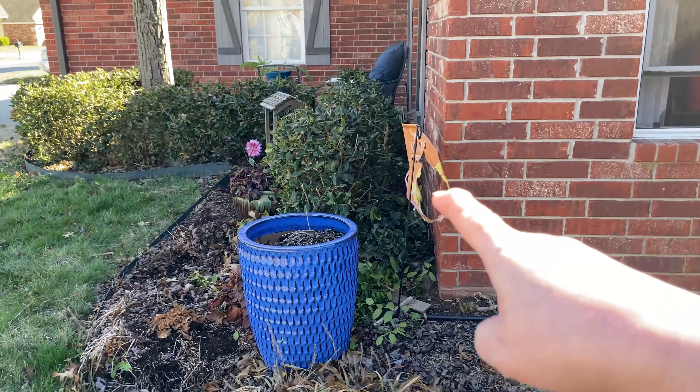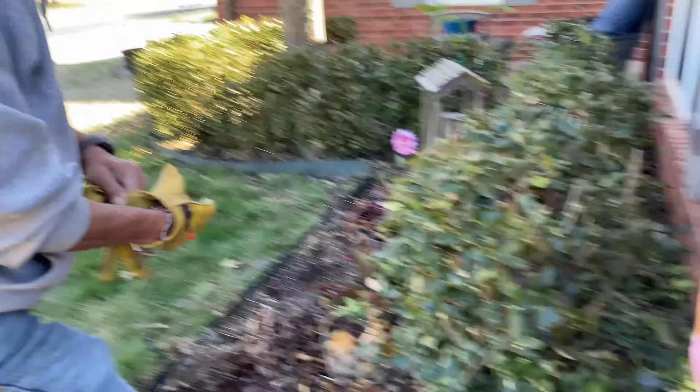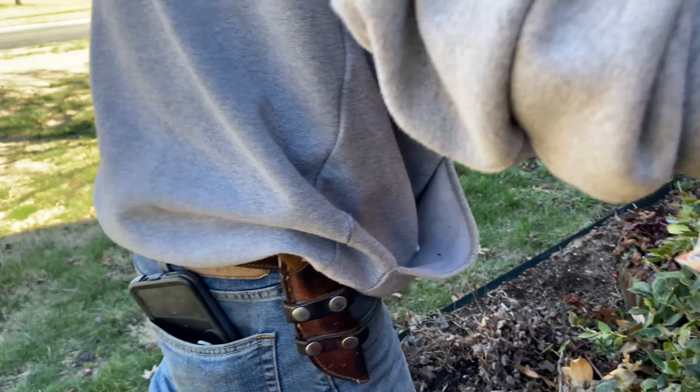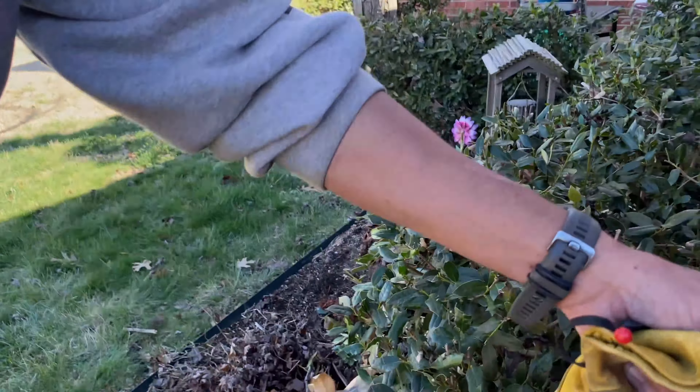Will you grab that flag over there for me? I meant to grab that. I want to take the whole thing off — just a flag. I saw that it was all messed up.